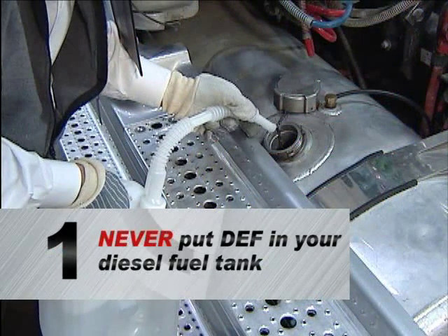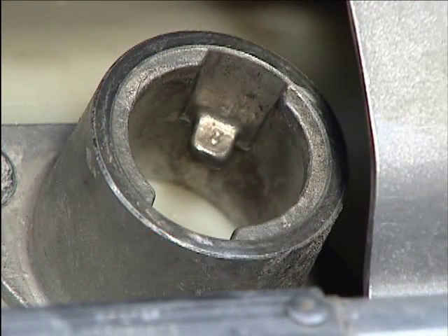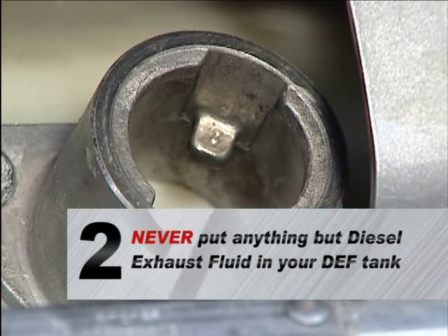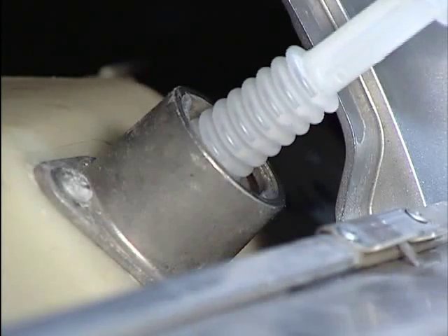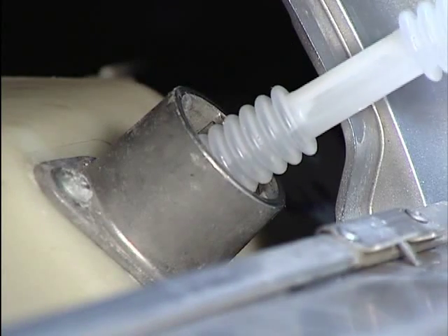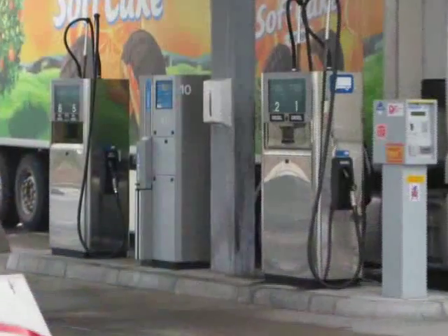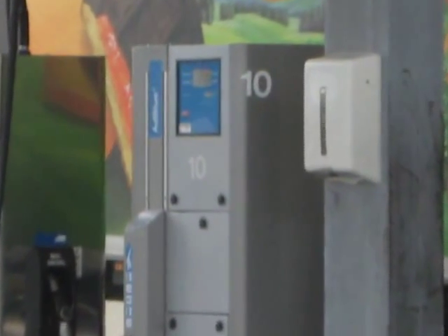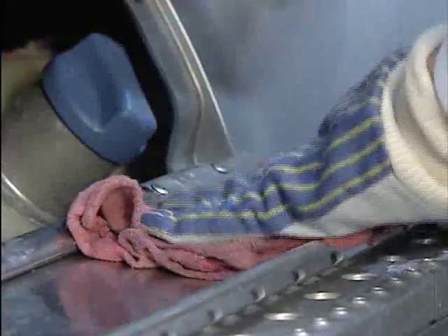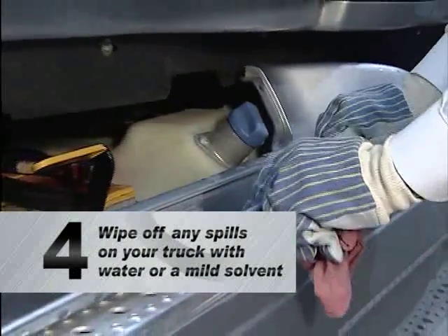However you choose to purchase your diesel exhaust fluid, there are a few things to remember when filling the tank. First, never put DEF in your diesel fuel tank. Second, to avoid system malfunction, never put anything but diesel exhaust fluid in your DEF tank — the fill nozzle is specifically sized to fit only on the DEF tank to help you remember. Third, DEF freezes at 12 degrees Fahrenheit or minus 11 Celsius; this will not affect your ability to fill your DEF tank because filling stations will have heated pumps. Fourth, DEF is corrosive to aluminum over a long period of time — make sure to wipe off any spills on your truck with water or a mild solvent.